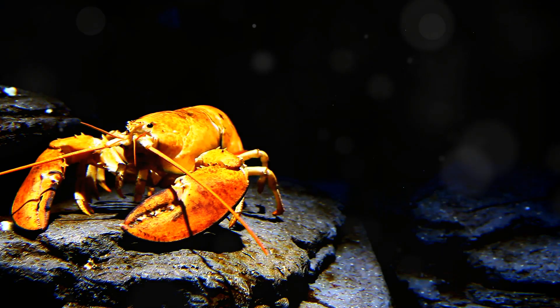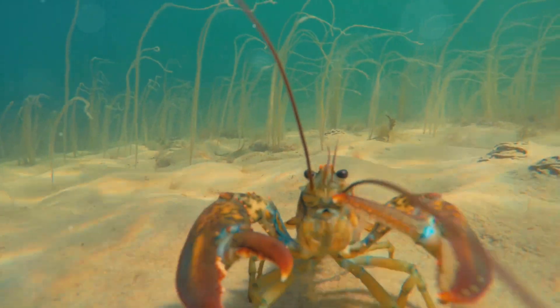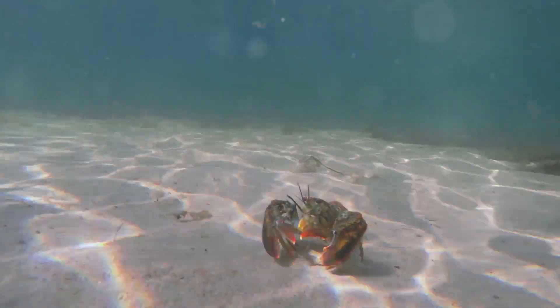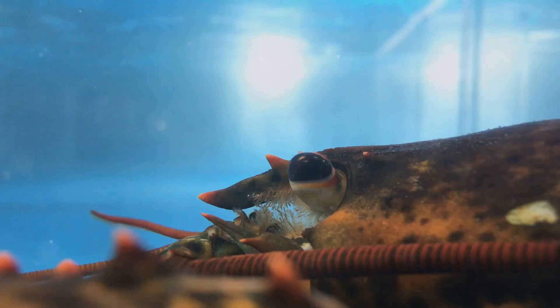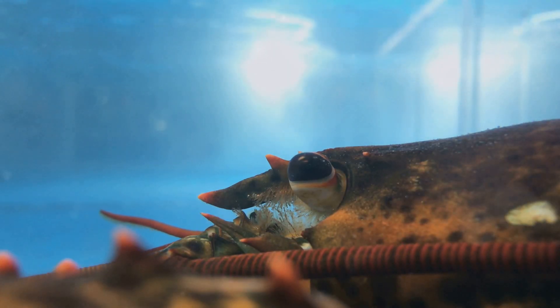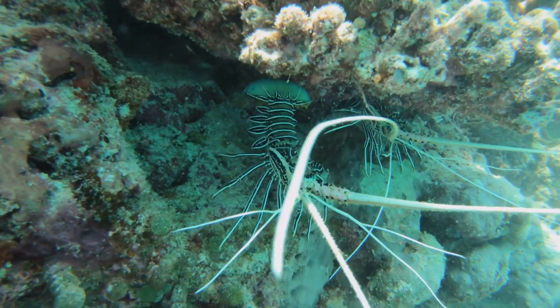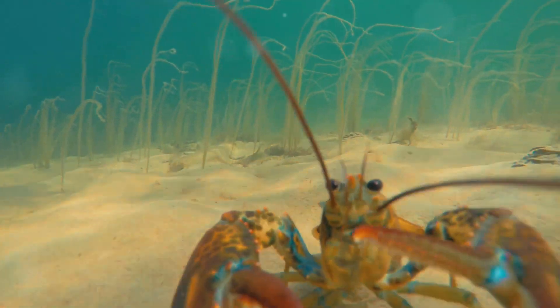As we venture further into the lobster's life cycle, we encounter a process both fascinating and perilous: molting. To grow, lobsters must shed their confining exoskeletons in a vulnerable dance of survival. The process begins with the lobster absorbing seawater, causing its body to swell and crack the old shell. During this vulnerable period, the lobster seeks refuge in crevices and under rocks.